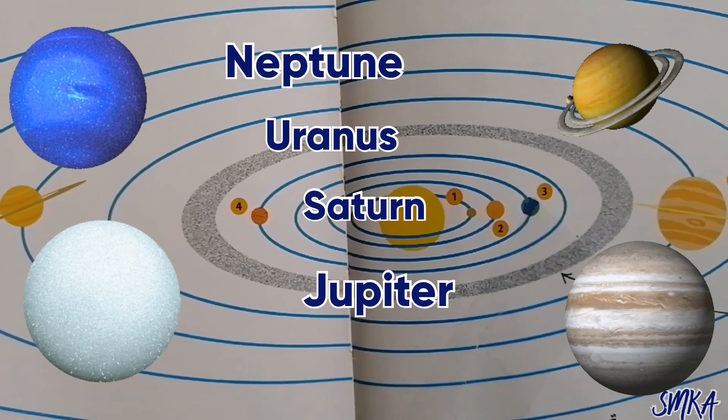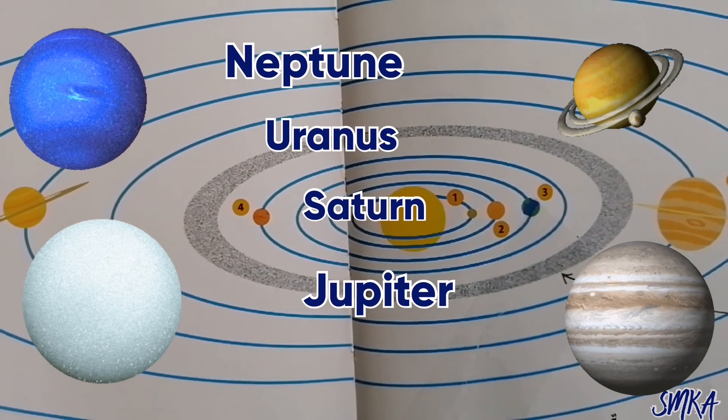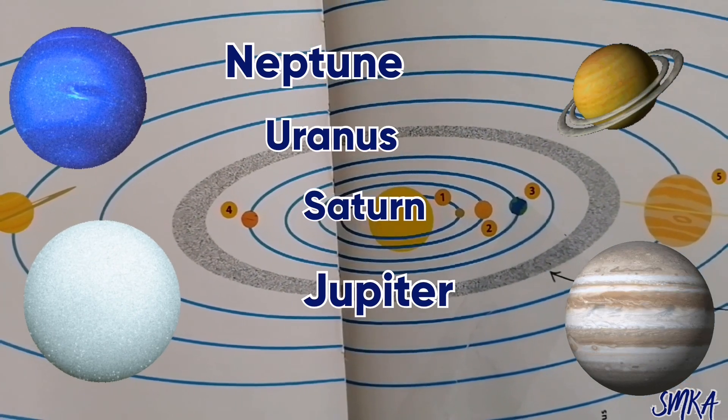The gas giants have rings spinning around them. The gas giants' names are Neptune, Uranus, Saturn, and Jupiter.